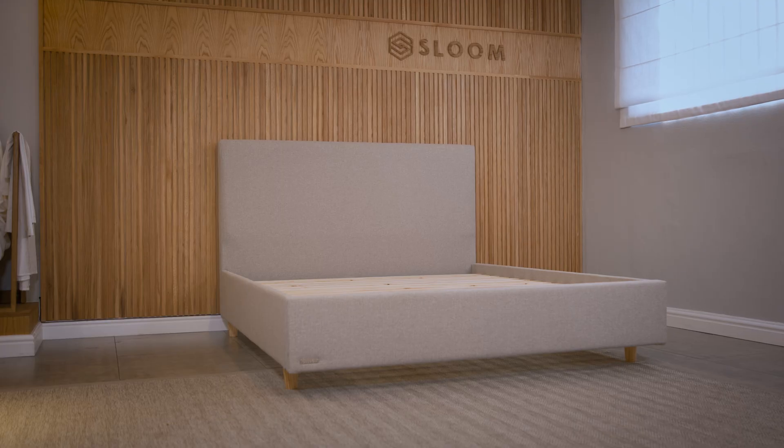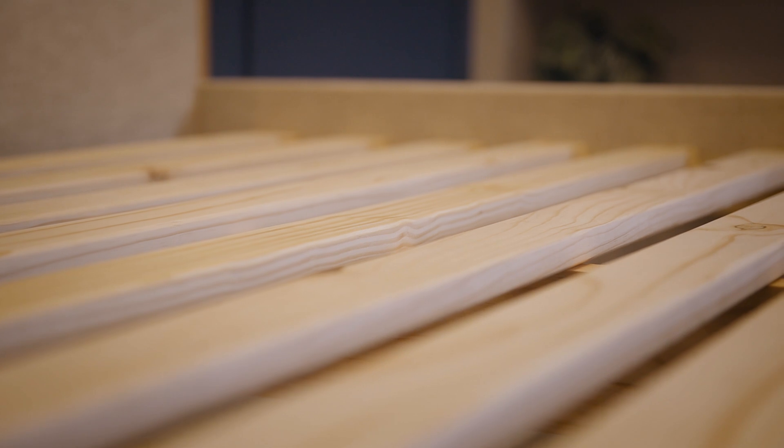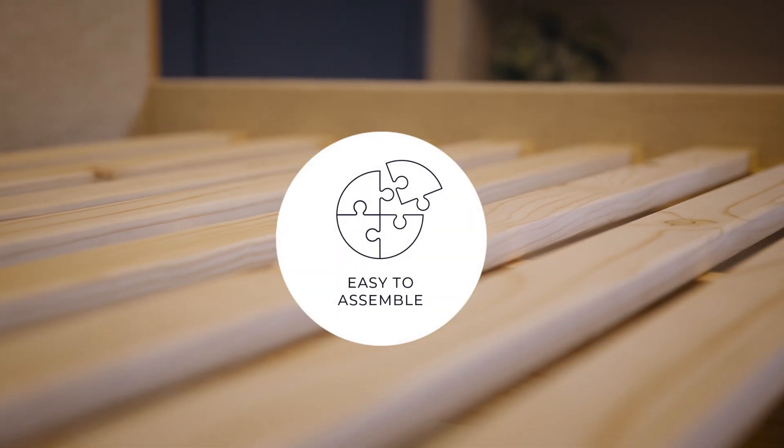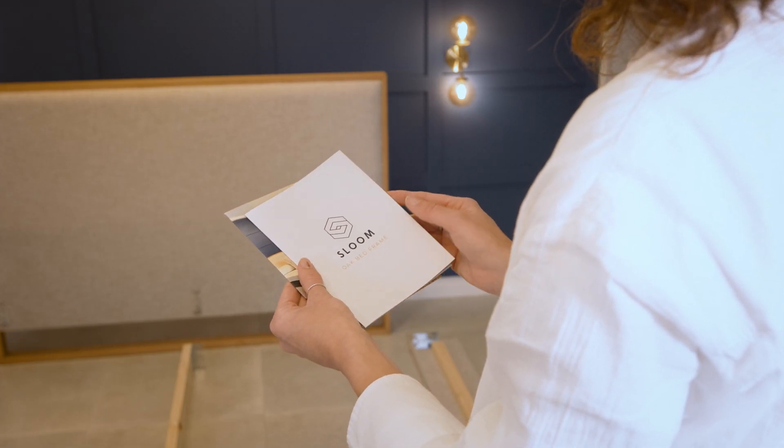Built to last, our bed frames feature a sturdy construction with solid wooden slats providing exceptional support and stability for a restful night's sleep. Assembly is a breeze with our bed frames. With easy to follow instructions you'll have your new bed frame set up in no time.